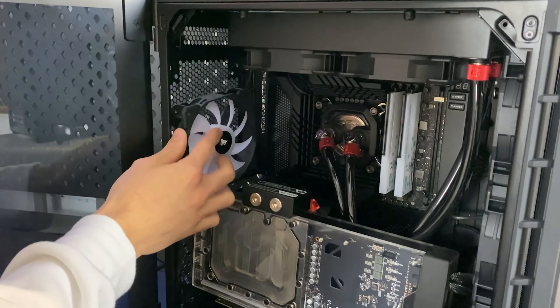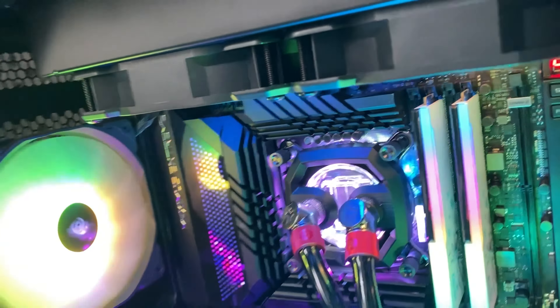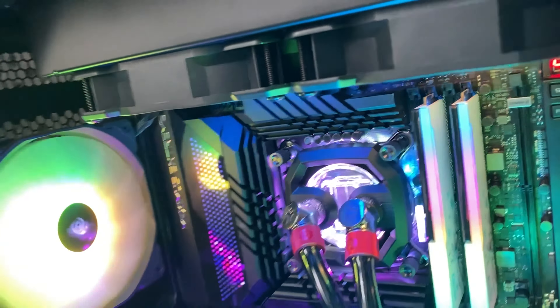The fan and RAM were the easy part. The harder part is the SSD because that's the issue with custom water-cooled PCs — upgrades are very tricky. We have soft tubing so we could take out the GPU if needed, but the SSD should be accessible. I would not recommend you do this, but we got it out. As you can see, we have an RGB cable to manage, and we'll place it over here.